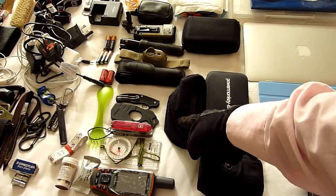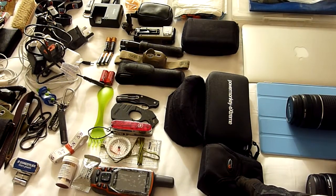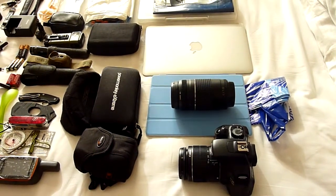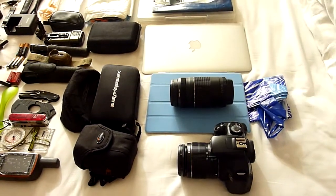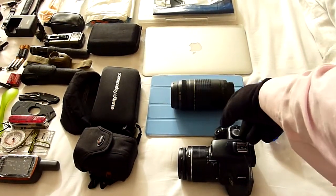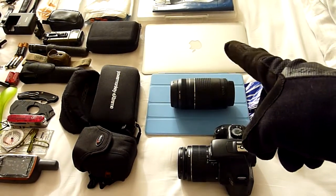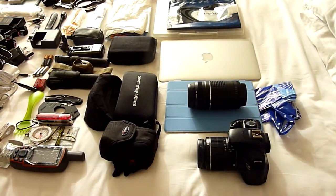ESS Ice Naro sunglasses. A Power Monkey Extreme. A Panasonic DMC-TZ7 camera, which I'm using right now — I've had it for many years; it's my main smaller camera. I also have a Canon DSLR with a longer lens, but that stays in my suitcase as it's too heavy for me to carry. An older iPad — I think it's an iPad 2. And a newer MacBook Air.